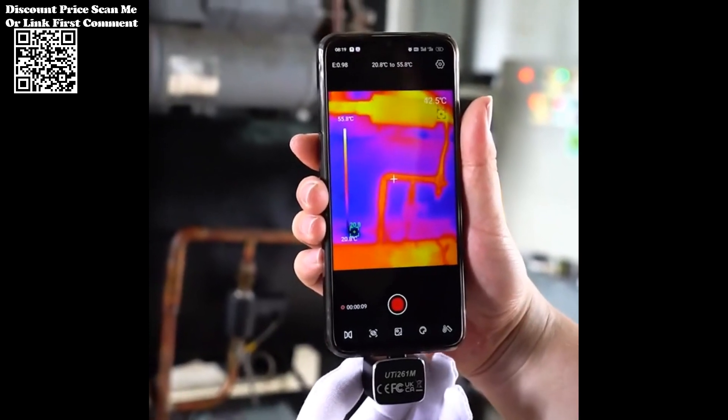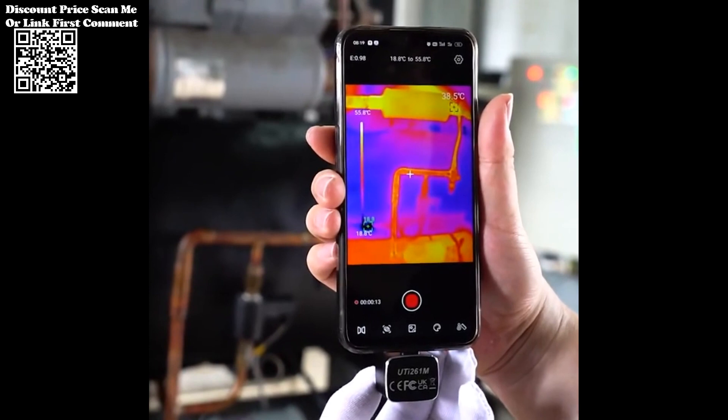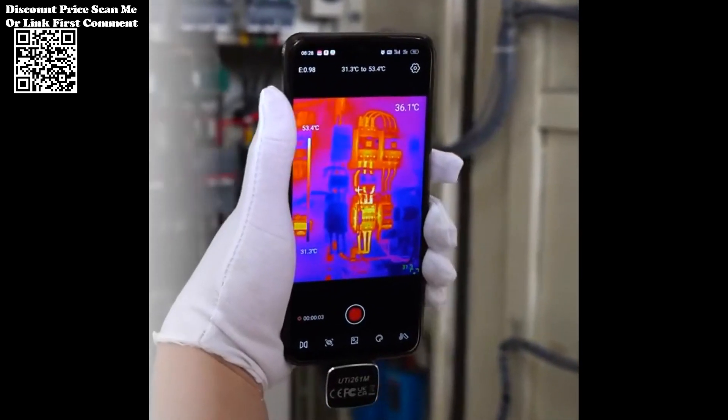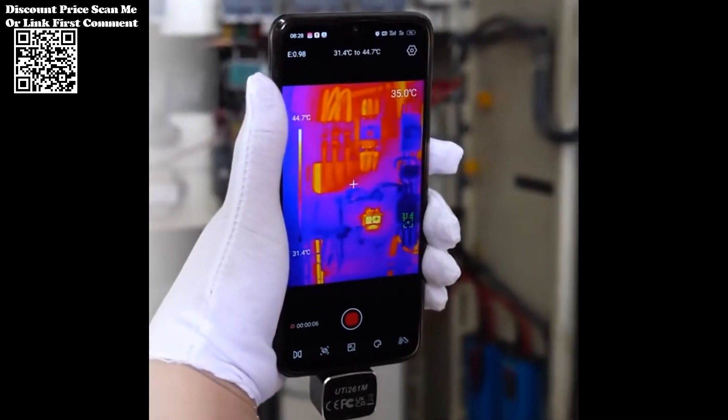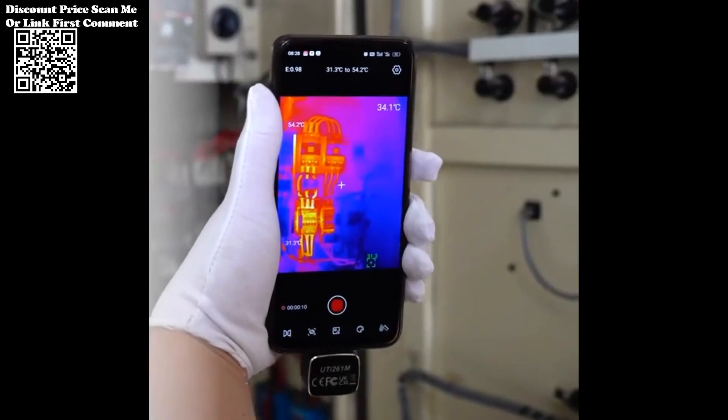In the realm of mobile phone maintenance and PCB circuit board diagnostics, precision and efficiency are paramount. The Unity UTI 261M mobile phone thermal imager emerges as a game changer, offering cutting-edge infrared imaging technology to enhance temperature monitoring and circuit board analysis.